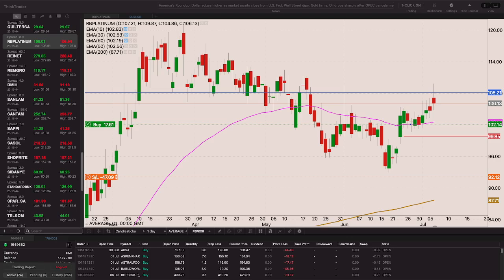Redefine traded above that 108 level yesterday. If we can get through that 10820 level I'll add to my position with the stop loss at the 95 rand level.